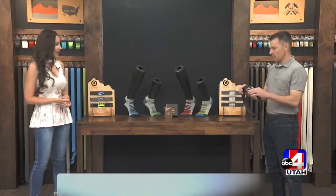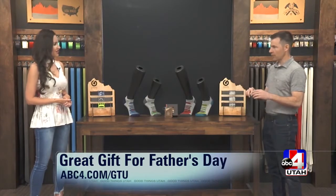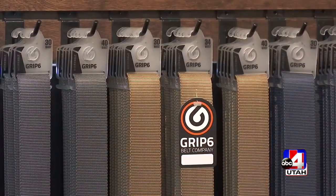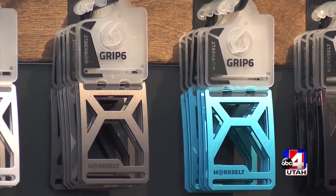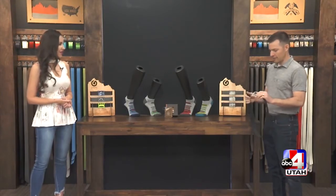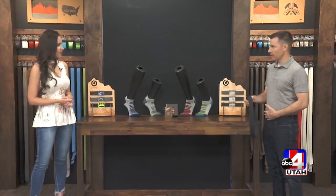I ended up coming up with this belt because there were three things about belts that always bothered me. The fact that you have a flap hanging out — most belts come from the back and go to the front and they've got this thing that just sits there. The holes — I didn't like holes because you've got one hole that doesn't fit quite right, and then you've got all these other holes that are just there for no reason.